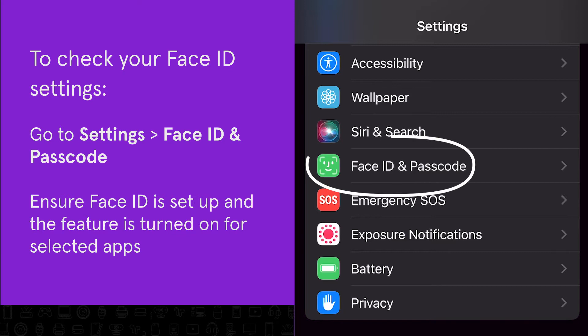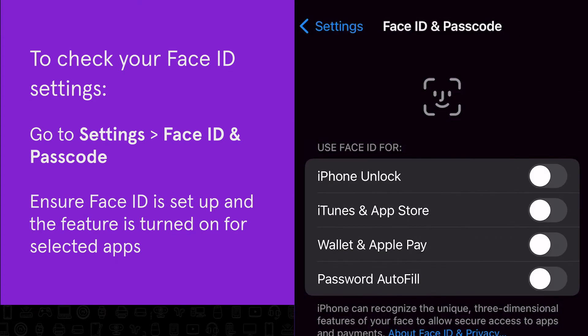Double check your settings. Having the wrong ones is a common reason why your Face ID isn't working. Tap Face ID and Passcode in your Settings app. You'll see a list of selected apps in the Use Face ID for section. Tap the switch next to the app to enable Face ID.